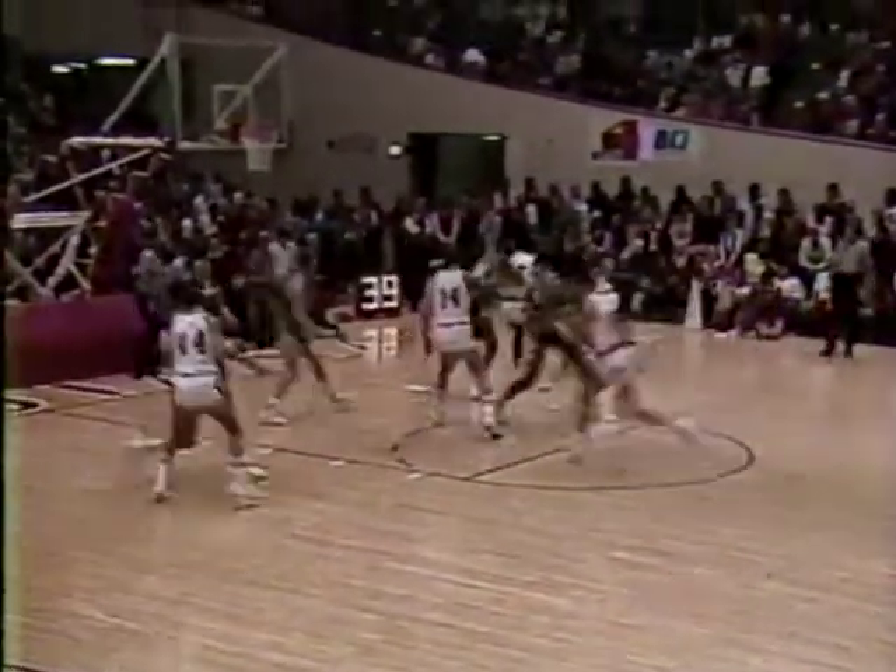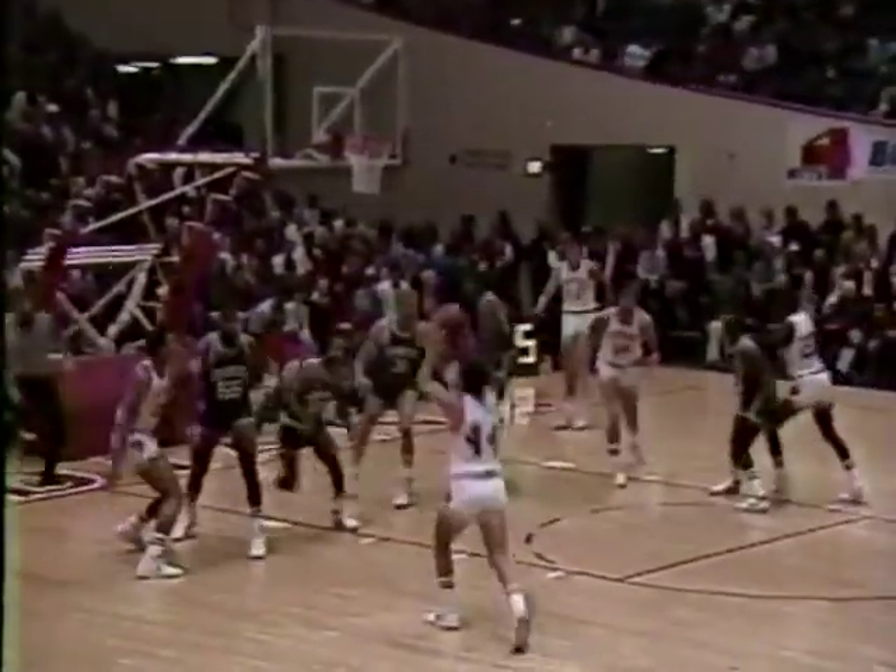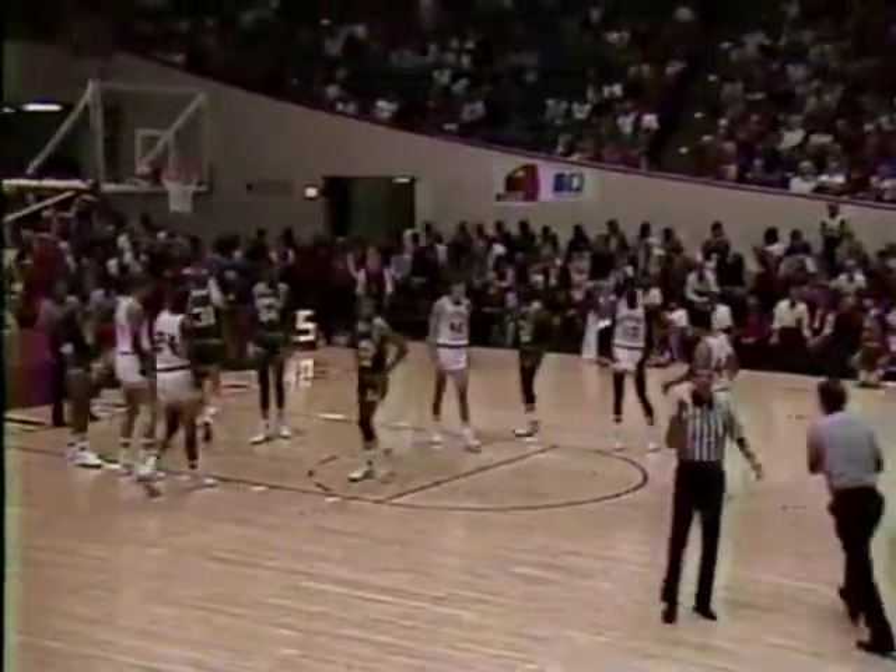15-point margin for Indiana with 46 seconds left in the game. And a block — will send Hillman back to the line. 35 seconds remaining. Washington with his first foul.